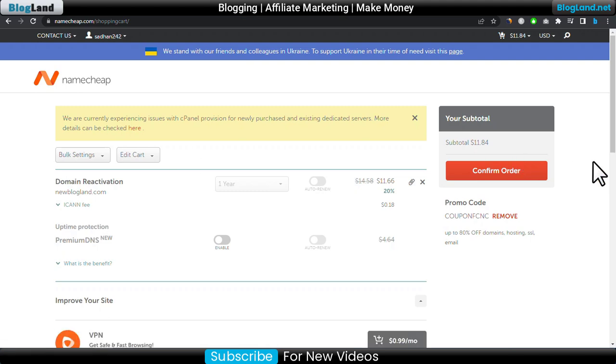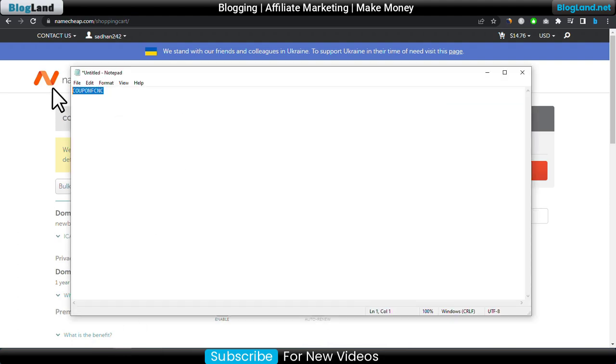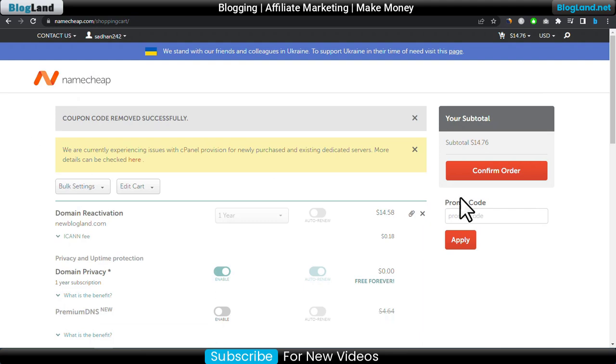Let me show you one trick. After coming here, copy the coupon code from the description link, paste it here, and then click on Apply. You can see the price is $14.76 right now. After applying, the coupon code is successfully applied and you will get an instant 20% discount when renewing a domain name in Namecheap. Then I will click on Confirm Order.